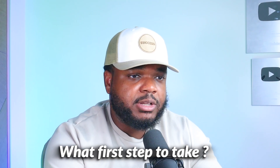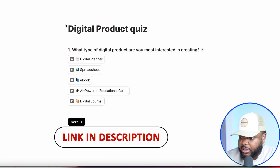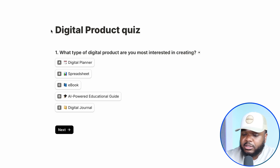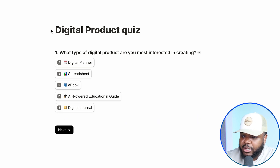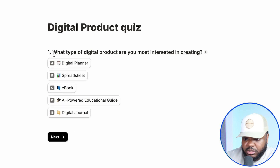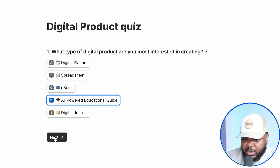For those of you thinking you'd love to sell instant download products but aren't sure of exactly what first step to take — what I'm going to do is link a quiz in the resources. You can check it out and it's going to take you through five different questions. At the end of it, it's going to give you a custom business plan and a step-by-step checklist to make sure you're following everything accurately. The first question is: what type of digital product are you most interested in creating? In this case, I'm going to select option D, which is AI-powered educational guides, and then click on next.